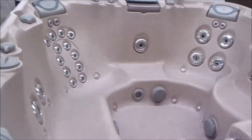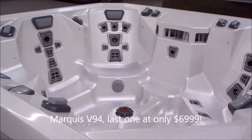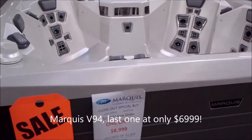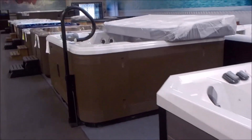There's another Sundance at liquidation price — beautiful hot tubs. There's my last remaining Marquee, a V94, at just $69.99. It's a beautiful hot tub and the only one we have left. We're no longer carrying that line of spas.